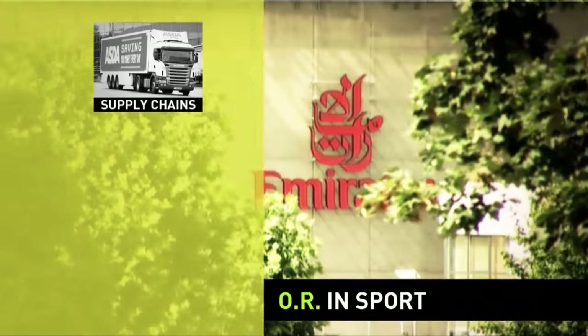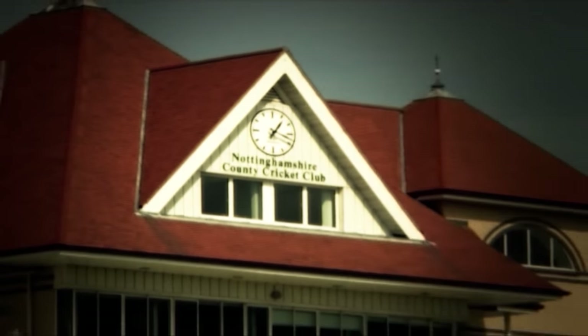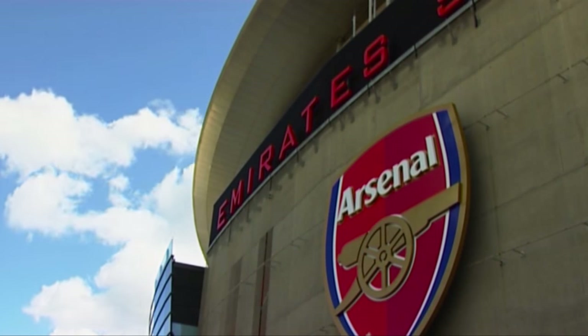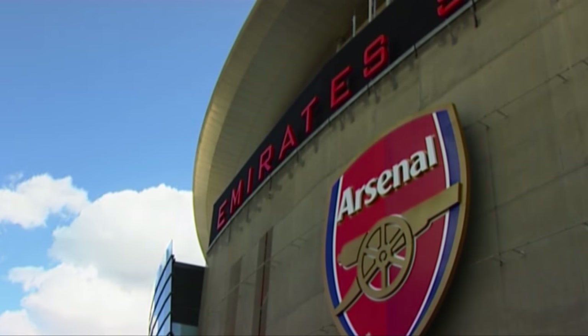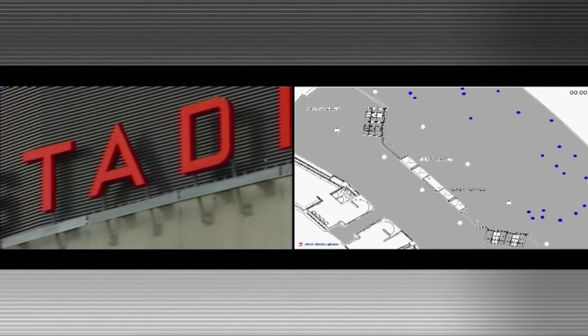The world of sport isn't an obvious place where operational research is at hand, yet many of our much loved activities rely on OR. Whether designing a sports stadium or even an Olympic Village, OR helps make the spectators' experience much more enjoyable. This is the Emirates Stadium in North London, home of Arsenal Football Club, where OR had a big part to play in the design and construction of the stadium, as well as in the efficient running of the site on match day.